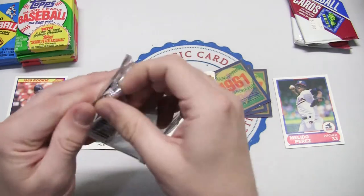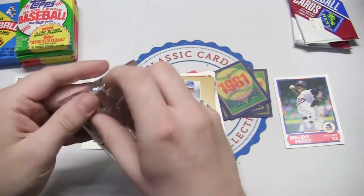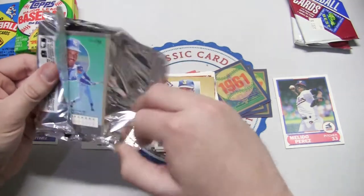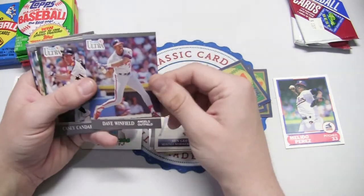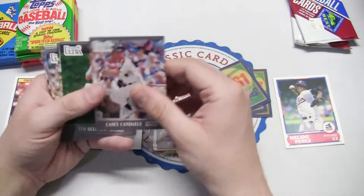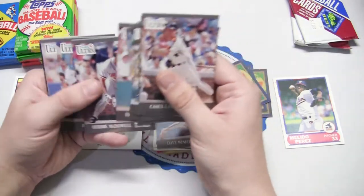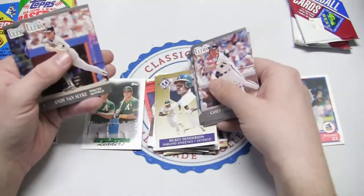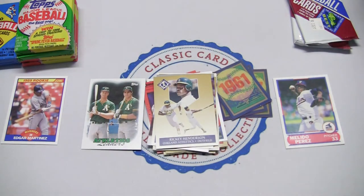Let's do the other 91 Fleer Ultra pack. Another sticker, another sticker — twin sticker. Dave Winfield, Hall of Famer, back on the Angels. Travis Fryman, John Kruk, Shane Mack, Rickey Henderson team card, Andy Van Slyke, and Terry Schumpert. I like those Rickey Henderson and Ken Griffey Jr. cards.